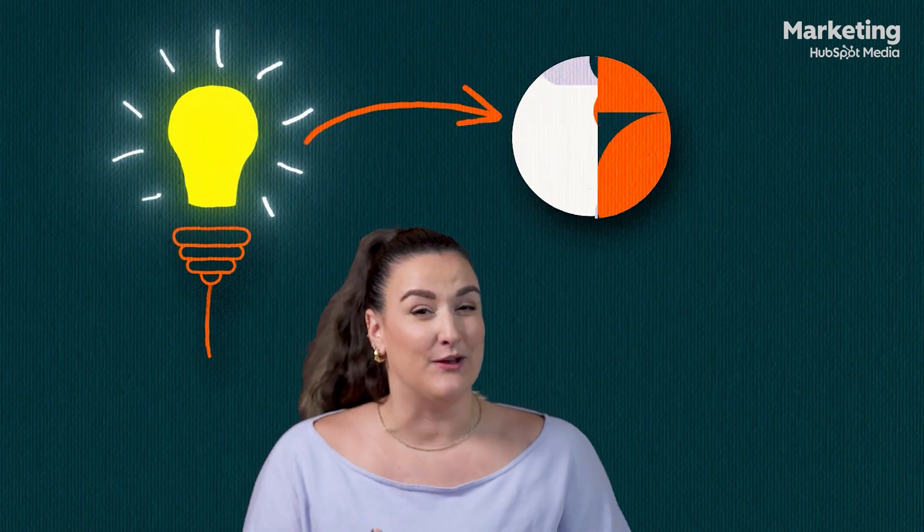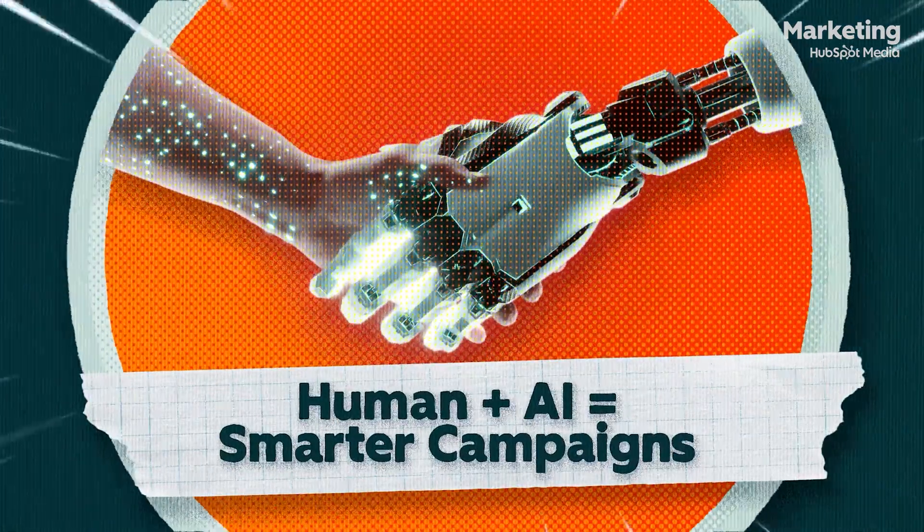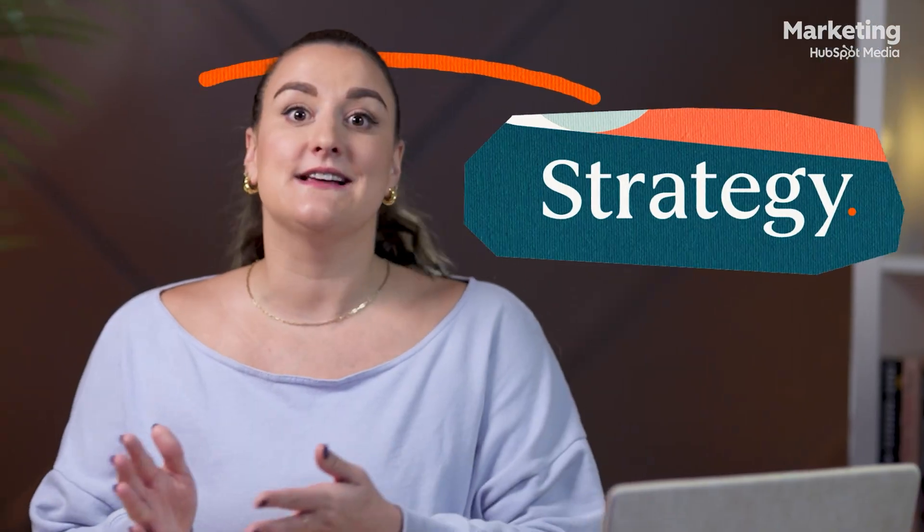Every campaign starts with an idea, but turning that idea into something real quickly and with data that you can actually learn from — that's what this video is all about. I'm going to show you how strategy meets execution, turning a spark of an idea into launch-ready content.